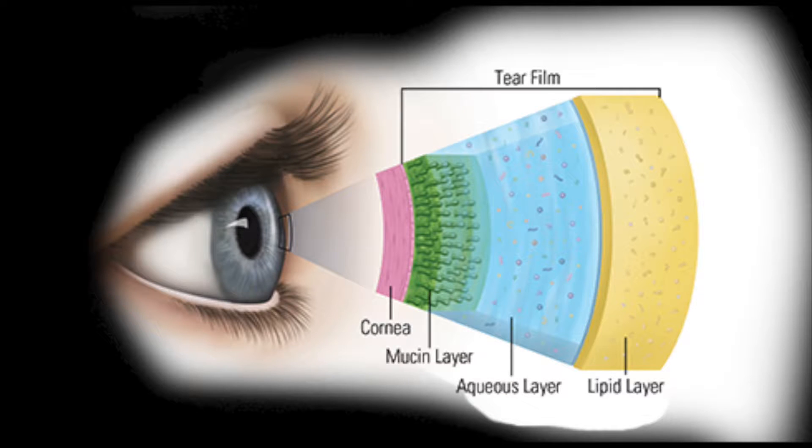The eyes undergo changes as we age. One area involves our tears. Our tears are complex — they are made of three layers. The first layer is the mucus layer, which allows the tears to stick to the surface of the eyes. The second layer is the aqueous or liquid layer, which bathes our eyes in moisture. The third layer is the meibomian oil layer, which prevents the tears from evaporating too quickly.